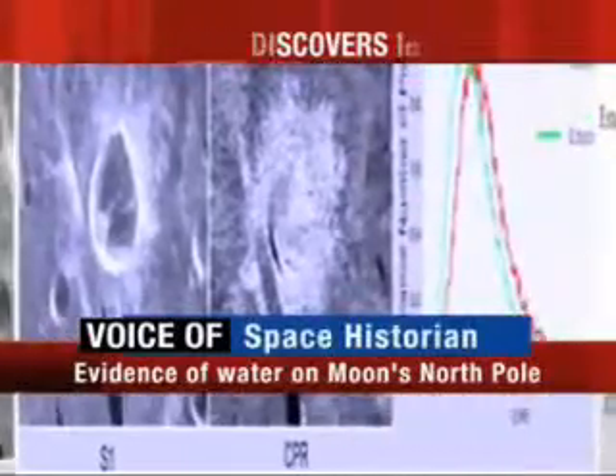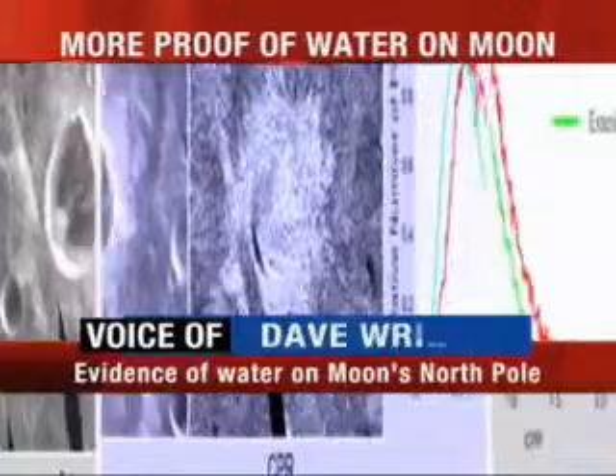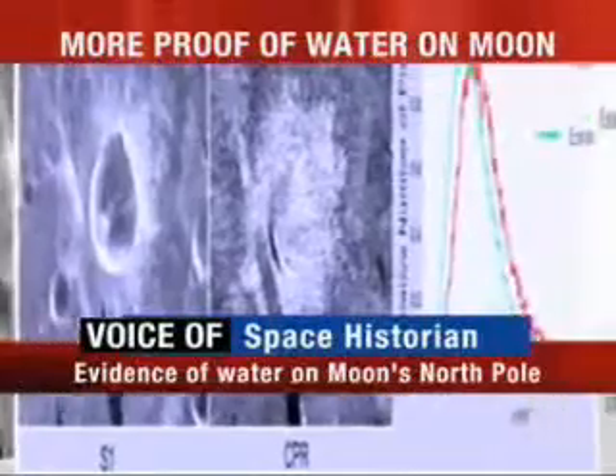What are the implications in the short run? Is this a development that will allow mankind to harvest this water, or is it only critical scientifically?